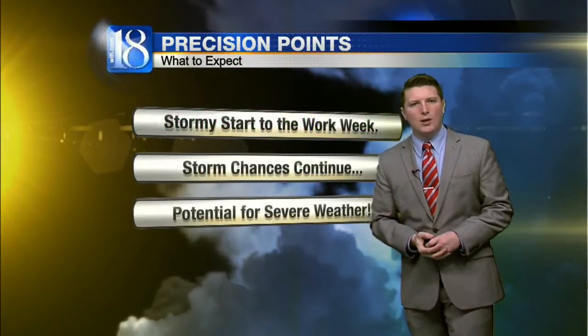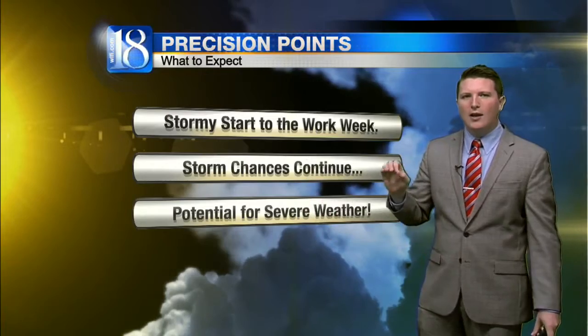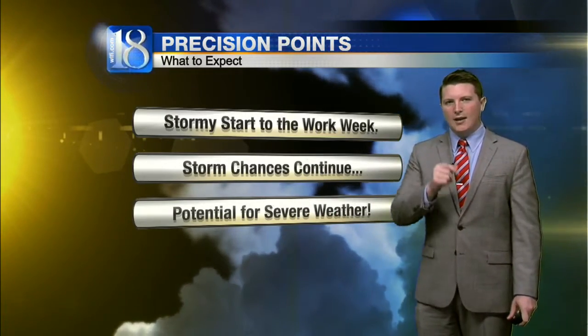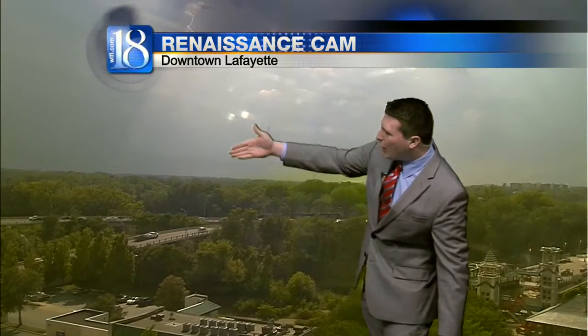So it's a bit of a stormy start to the work week, to say the least. Storm chances continue through today and into tomorrow as well. We could even be talking about the potential for severe weather going into Wednesday. Looking right now, you can see off to the southwest that cell of heavy rainfall. Looking southwest over the Wabash River, the dark just off to the west of us — you'd see a nice cumulonimbus cloud moving right towards us. So that's your heavy rainfall right there.